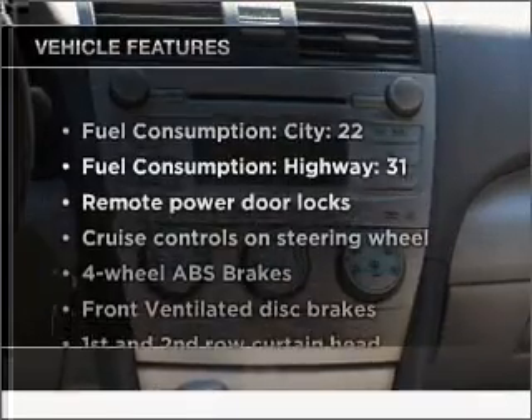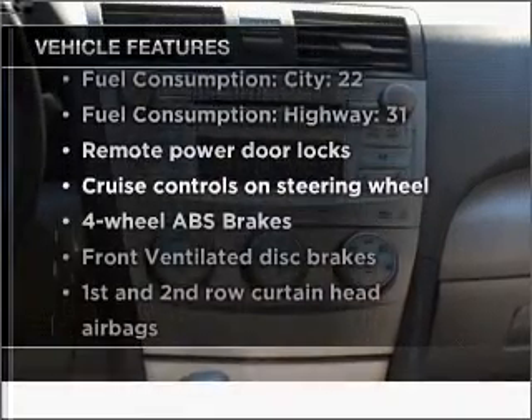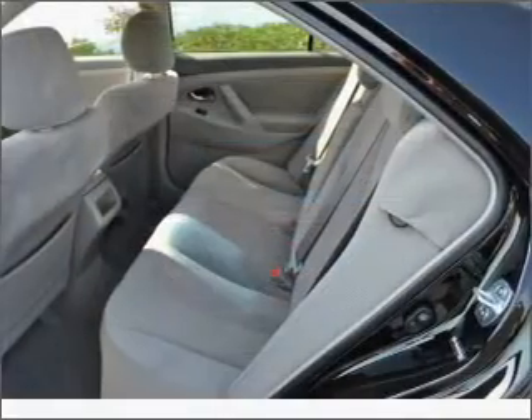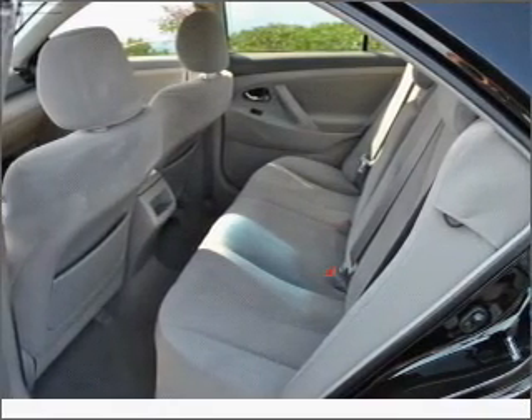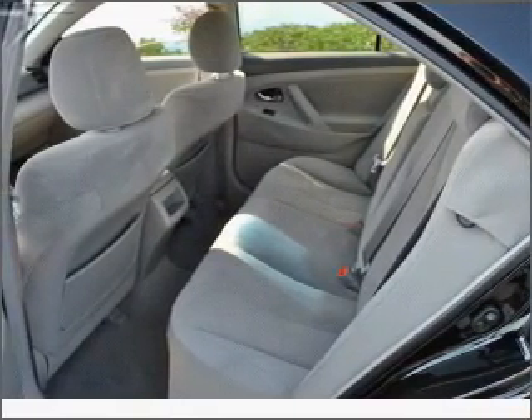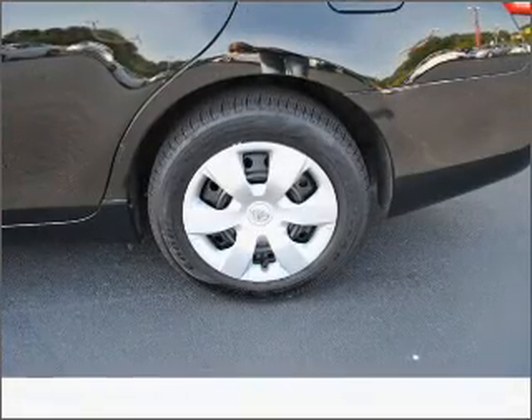And with these notable features, you won't want to miss out on the opportunity to own this amazing ride: air conditioning, power door locks, power windows, power steering, cruise control, power mirrors, an alarm system, and an AM-FM stereo with an MP3 player.